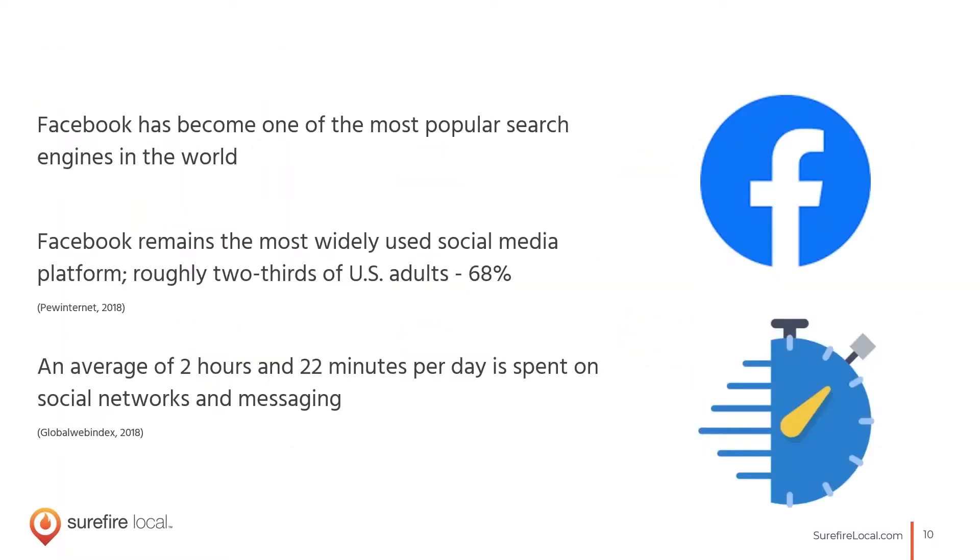We're going to cover some trends and stats to set the framework for what we'll be recommending. A lot of people don't necessarily think of Facebook as a search engine, but with the new updates and features they've been rolling out, it really is. It's not just connecting with friends and family and liking photos anymore. I definitely use Facebook to search for business recommendations and check out businesses' pages before I interact with them, so if you're thinking of where to start, Facebook is definitely the place to be.